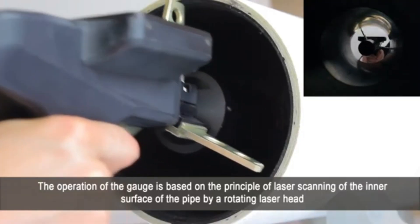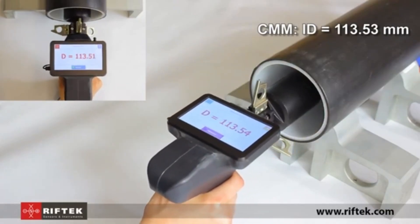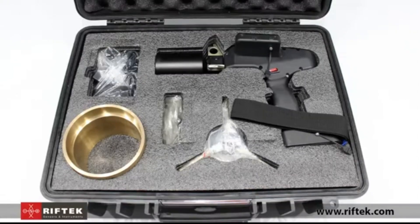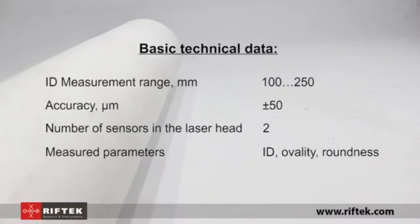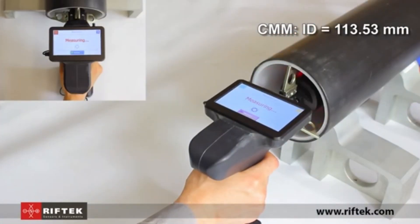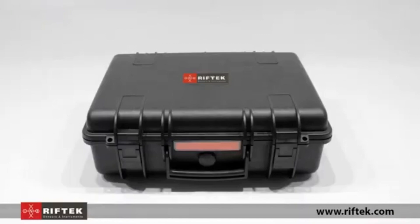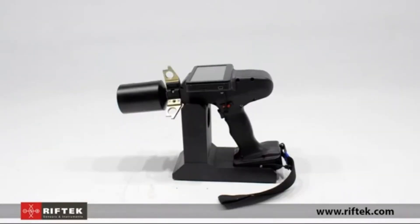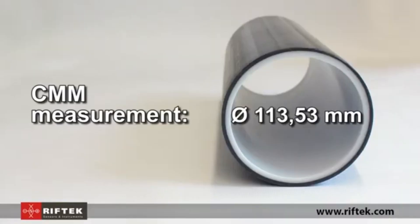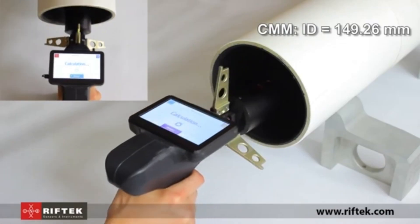Its design allows it to access tight and narrow spaces, ensuring accurate measurements without damaging delicate surfaces. Easy-to-read measurements and user-friendly controls make it simple to use, even for those with minimal experience, while still meeting the exacting standards required by professionals. The Riftec Gauge reduces guesswork, helping to prevent costly mistakes and ensuring components fit perfectly. Whether used in workshops, factories, or labs, this gauge is a valuable tool for anyone who requires consistent, precise measurements.